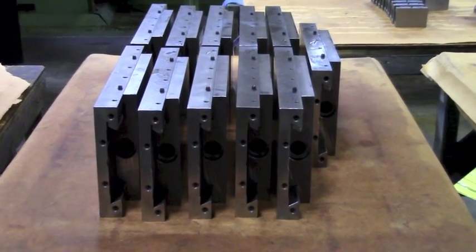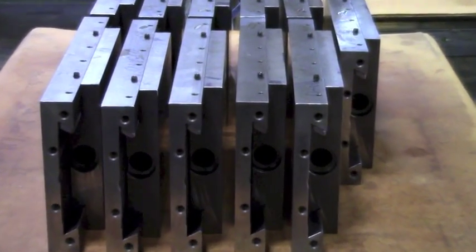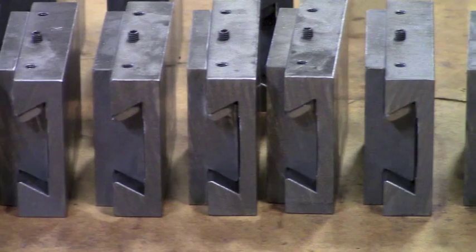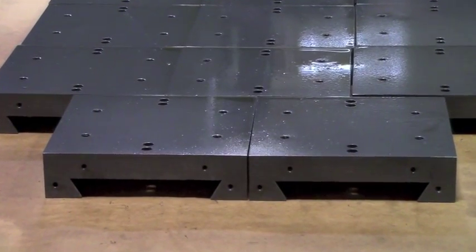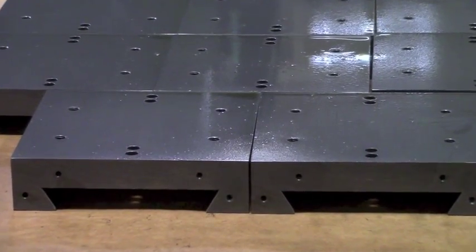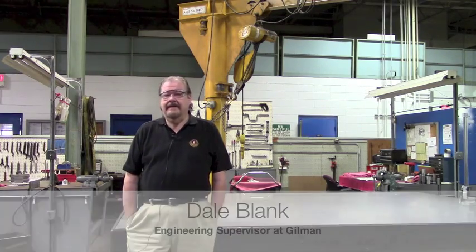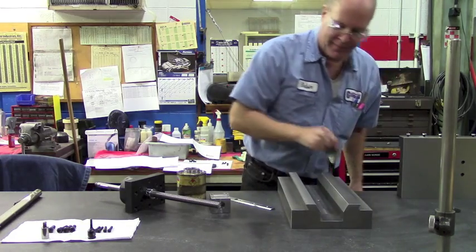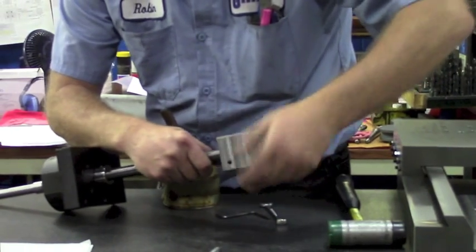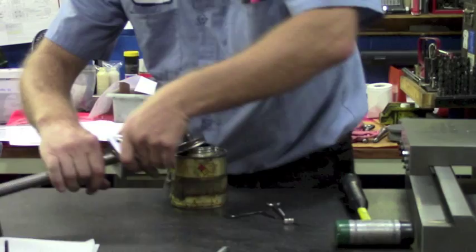Dovetail slides are actually used in a lot of industries. One of the bigger ones is probably the medical industry and things of that sort. They're used in automotive, metrology, and inspection areas as well. A dovetail slide is used more for positioning, usually not high cycling.